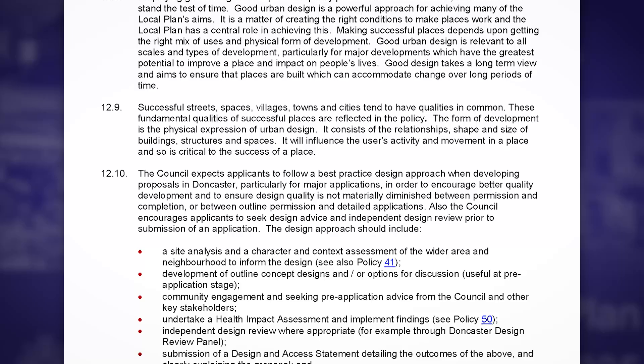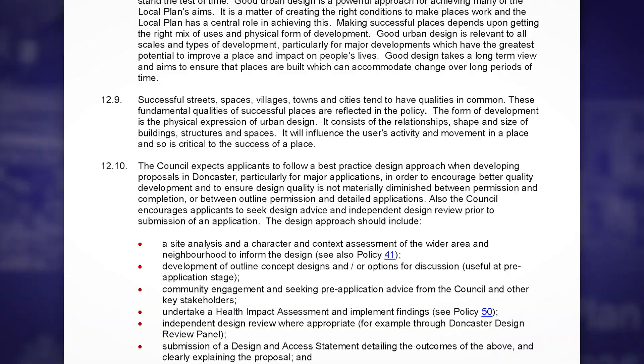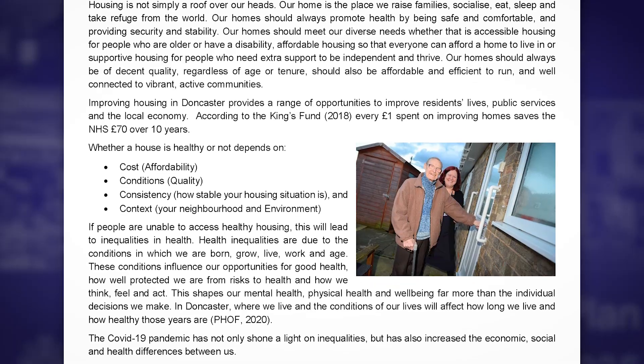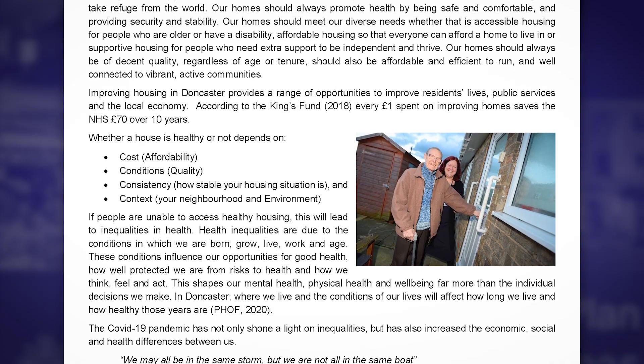We're trying to work better in terms of getting in at the pre-application stage, so that even before a health impact assessment might have been done, we can start having those conversations about what we're going to be looking for, what is needed in an HIA, and get the developer on board at that really early stage.